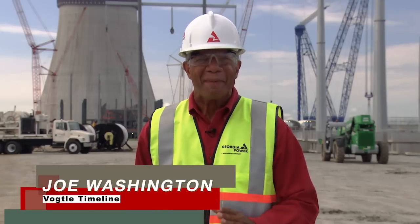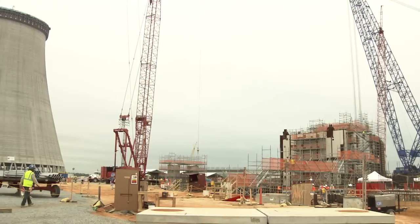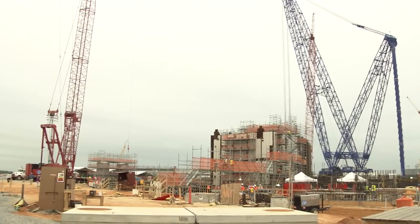Welcome to Vogel Timeline, our quarterly news report keeping you up to date on the latest happenings here at the Vogel 3 and 4 site near Augusta, Georgia. The summer was busier than ever here at the site.